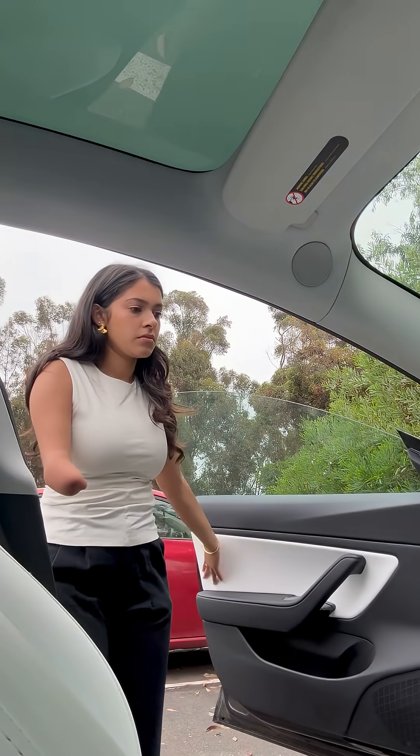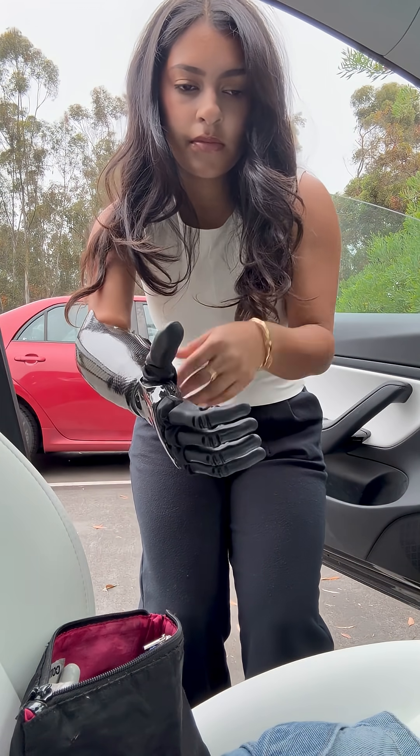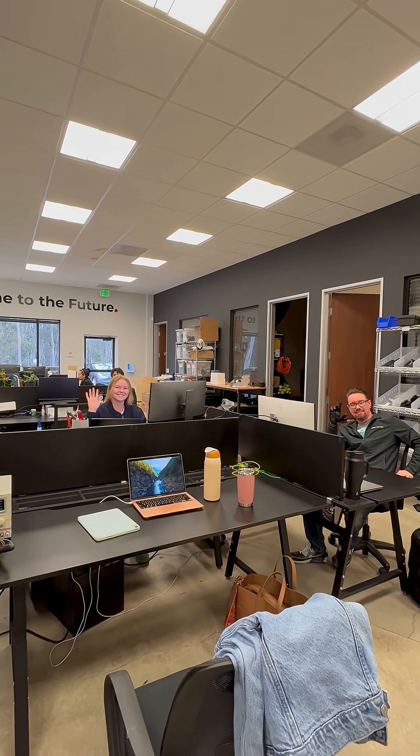This is a day in my life during my internship at Psionic. Once I reached the office I put on my ability hand and of course grabbed my bag for the day, and said hi to my favorite co-workers Becca and Ryan.